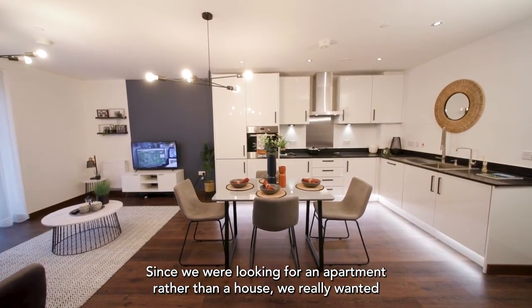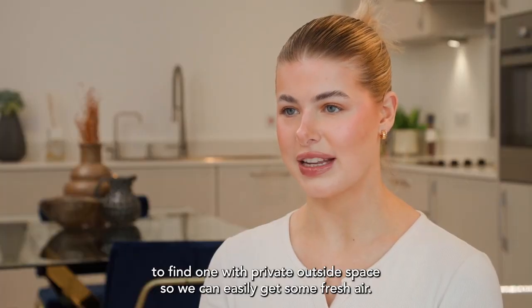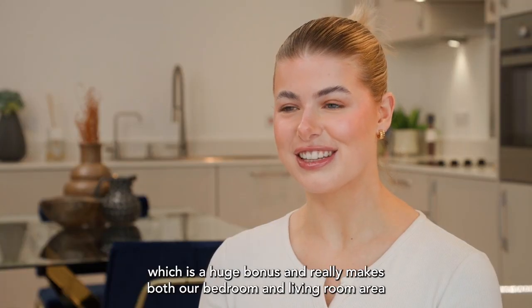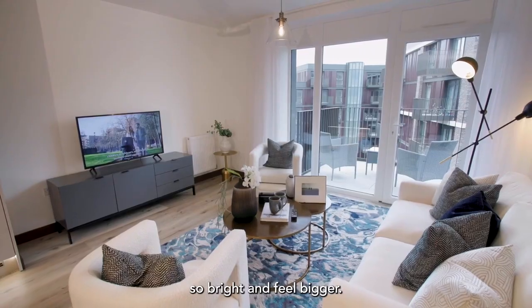Since we were looking for an apartment rather than a house, we really wanted to find one with private outside space so we can easily get some fresh air. Not only did we manage to find an apartment with one balcony, but ours actually has two, which is a huge bonus and really makes both our bedroom and living room area so bright and feel bigger.